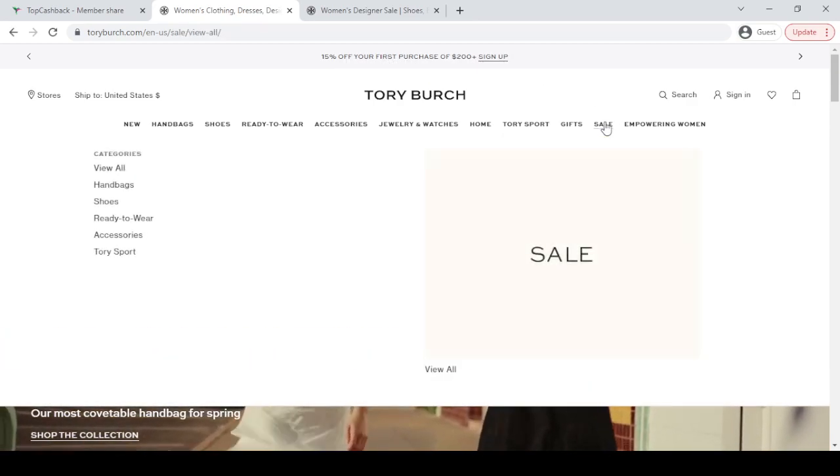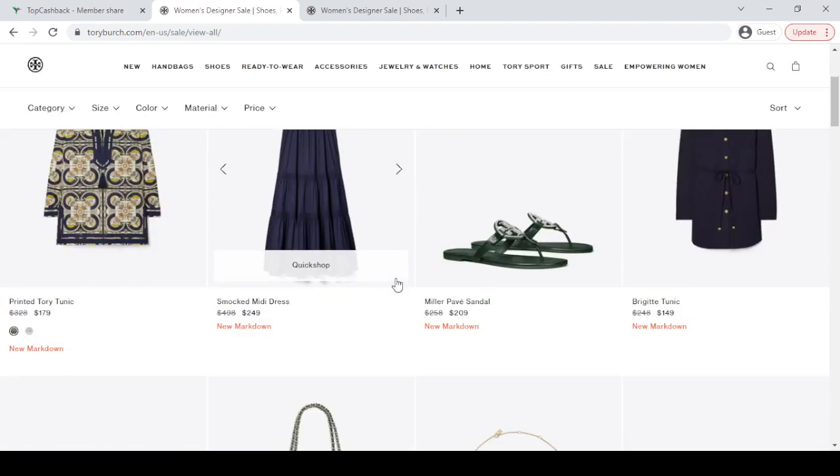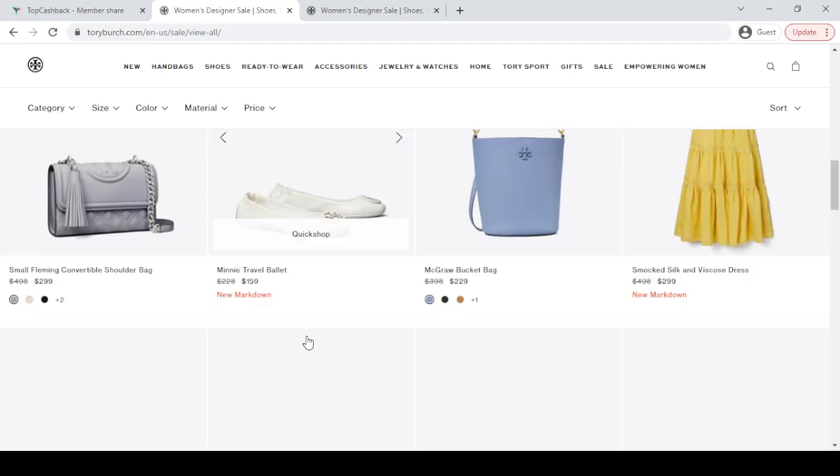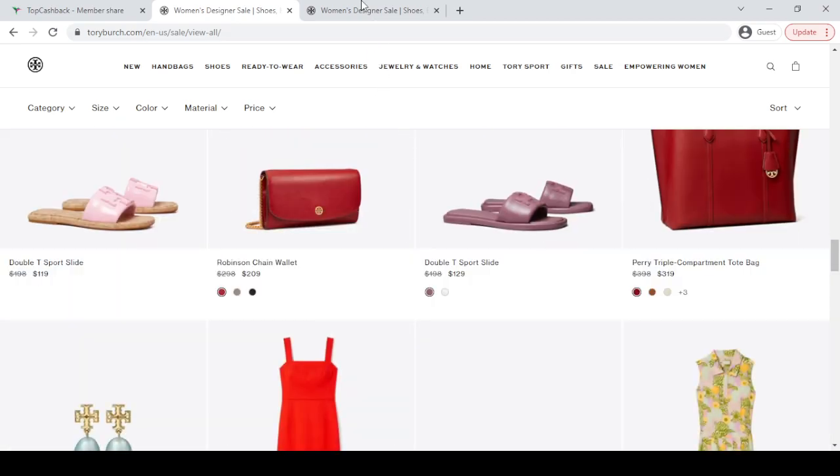Now if you click this sale page, they will give you all of their best selling products at a discount price. Here you can check out the new markdown, the old price and the new discount price, which will help you save money with confidence.